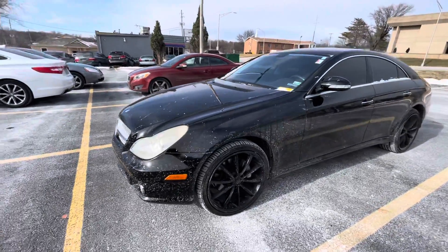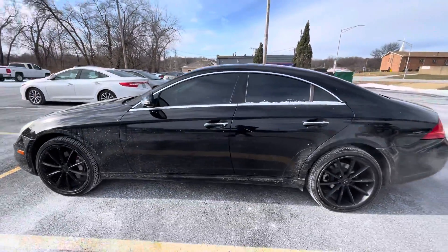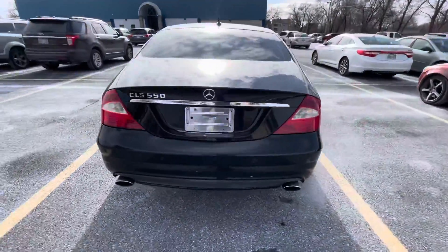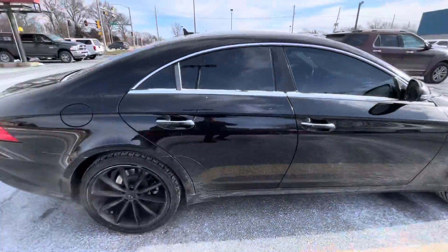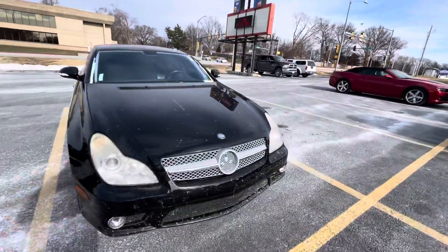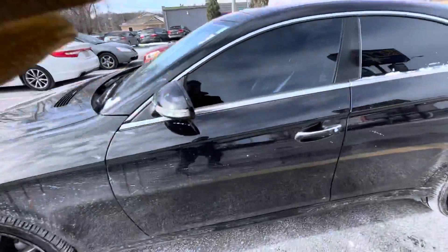Lonnie, this is Gustavo from Premiere, and this is the other vehicle you were asking about. This is the right one. I just want to set a quick video for you so I can walk you through it. This vehicle still needs to go through service and also needs to be detailed, so that's why you probably see it a little dirty. They can do an oil change and all the stuff because we just got this vehicle in. I just want to walk you around.